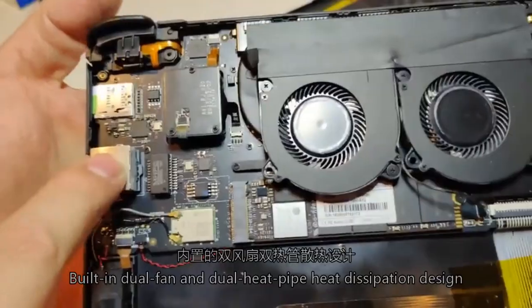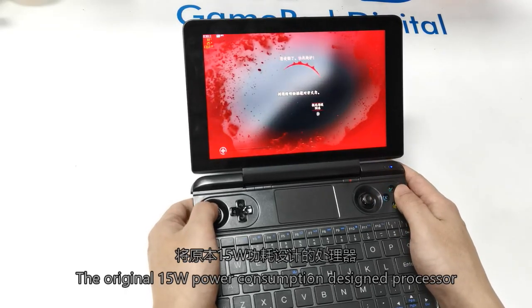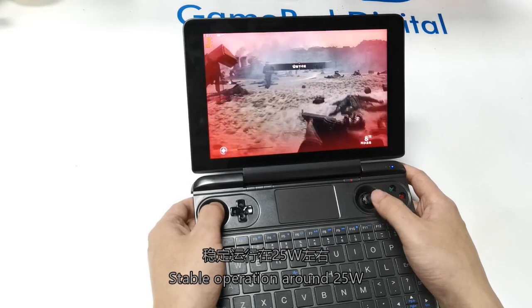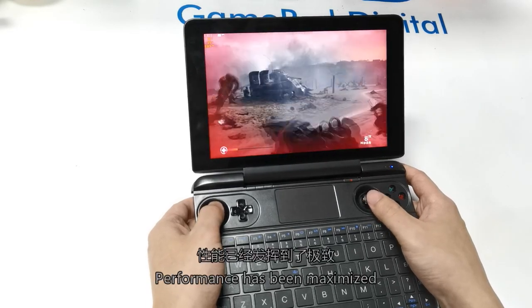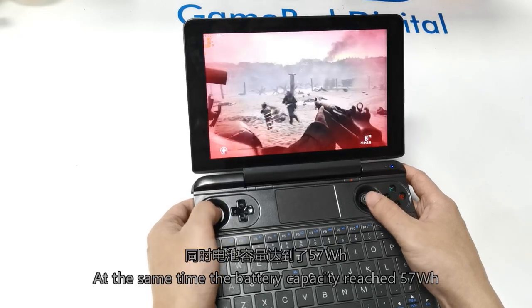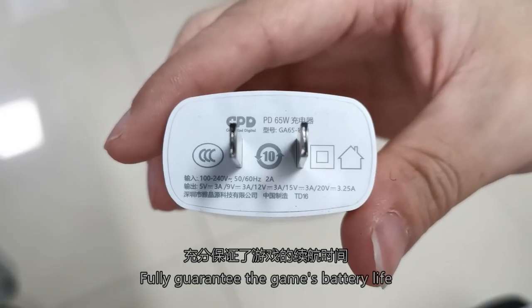Built-in fan and dual heat pipe heat dissipation design. The original 15W power consumption design processor runs stably around 25W. Performance has been maximized. At the same time, the battery capacity is 57Wh, fully guaranteeing the game's battery life.